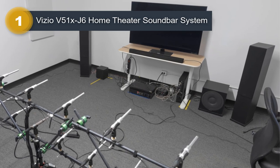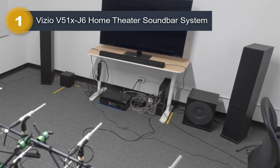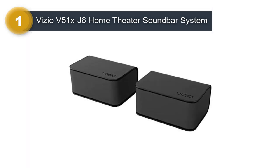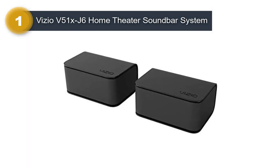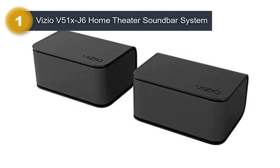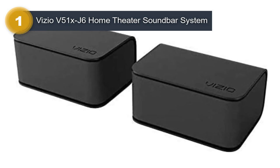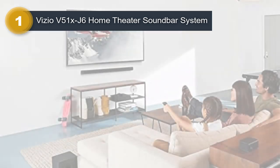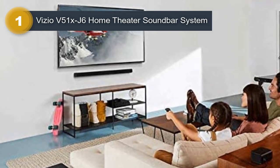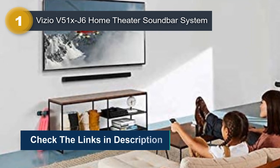One of the standout features of this system is its compatibility with Dolby Audio and DTS Virtual X, which help to create a more immersive audio experience. Additionally, the system includes Bluetooth connectivity, allowing you to easily connect your smartphone, tablet, or other devices to stream audio wirelessly. The soundbar itself is slim and sleek, making it a great fit for any home theater setup. The system also includes a remote control, making it easy to adjust the audio settings from the comfort of your couch.